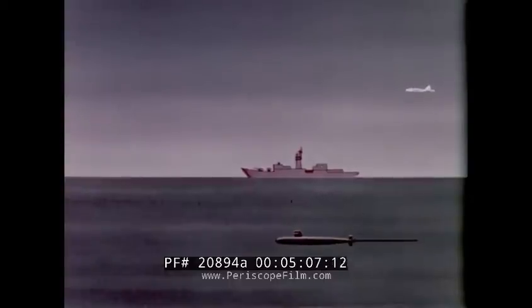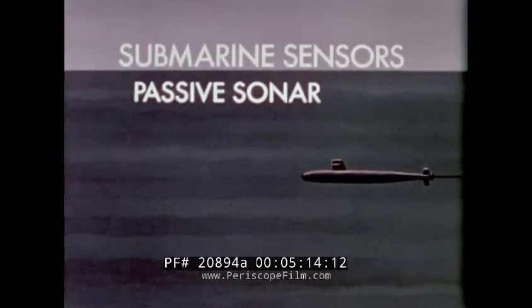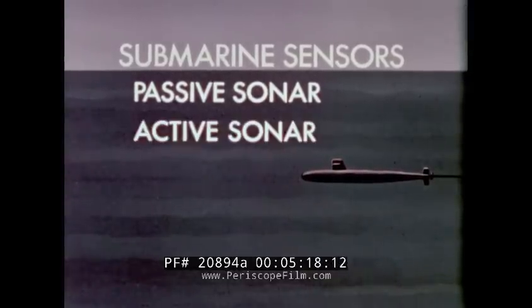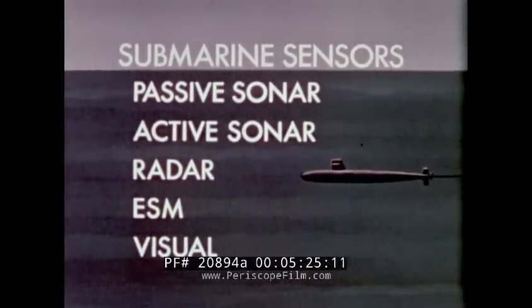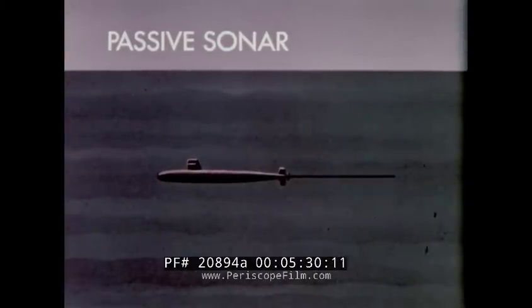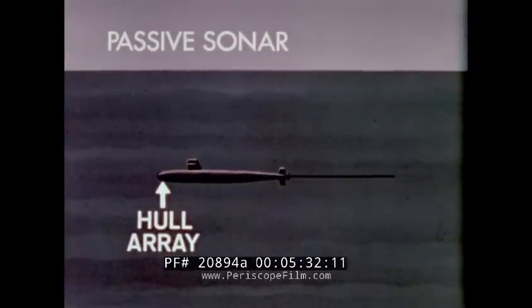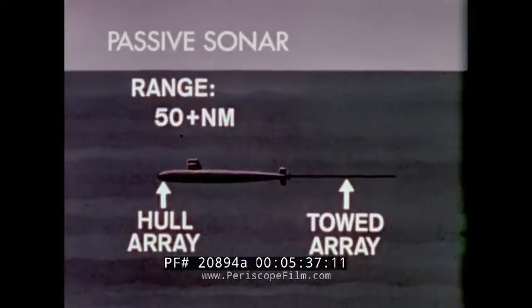The principal sensor used by submarines is passive sonar. They also have the capability for active sonar, radar, ESM, and visual sensors. Submarine passive sonar consists of hull-mounted and towed arrays capable of detecting enemy submarines at ranges that are frequently in excess of 50 miles.